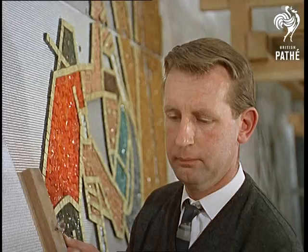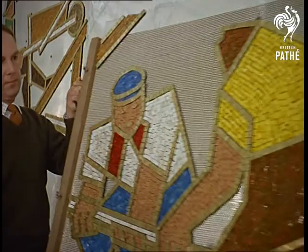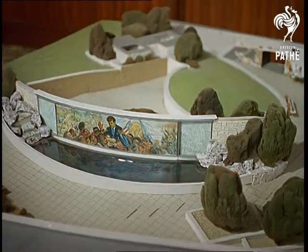But inevitably, technology plays a part here too. The secret of keeping these huge and heavy pictures in place has been solved with the relatively new use of heavy-duty industrial adhesives.